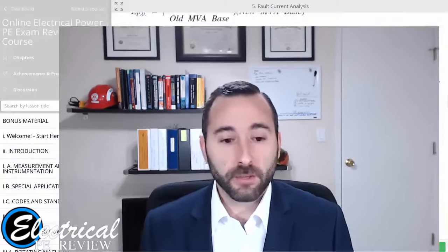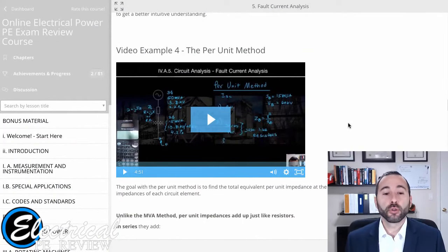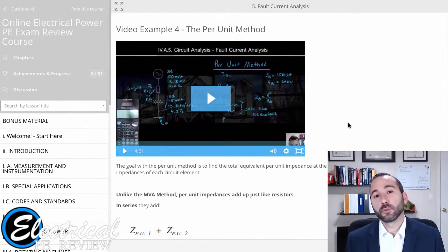Every single one of my videos is no more than 5 to 15 minutes. Each video covers one problem at a time, one concept at a time, and nothing more. I'm going to show you a couple of example videos directly from the course. Take a look at this one — this is the per-unit method for fault current analysis when solving for a three-phase generator, a line impedance, and a transformer. You'll notice it's only 4 minutes and 51 seconds.